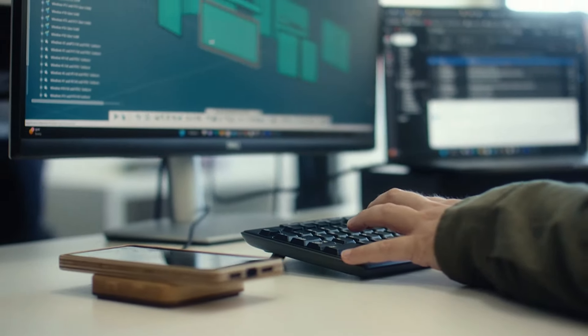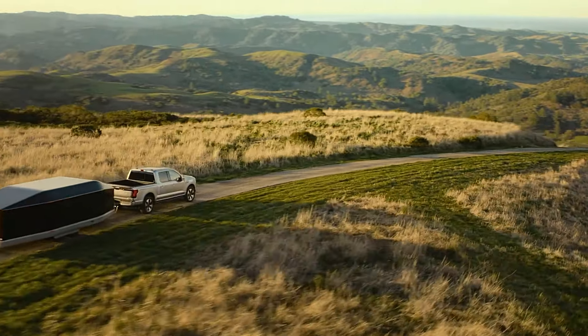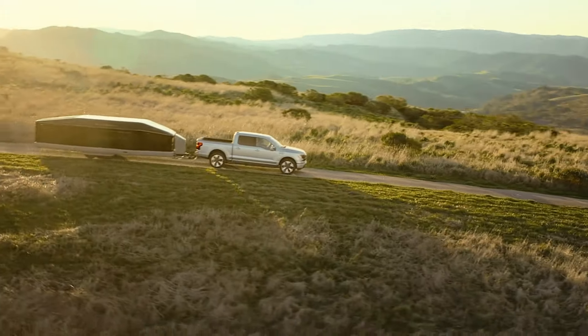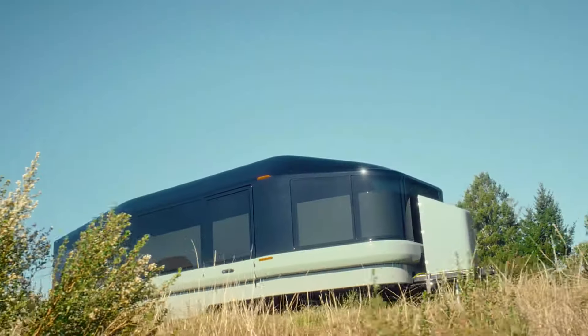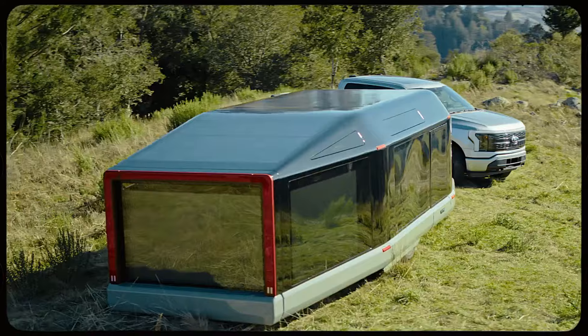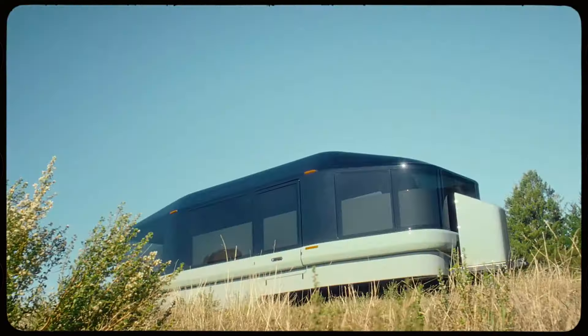Designed with convenience in mind, the L1 combines modern technology with practical features, making it an ideal choice for those who love to travel and explore without sacrificing comfort. Whether you're on the road or at a campsite, the Lightship L1 offers a seamless transition and a reliable, eco-friendly power source.